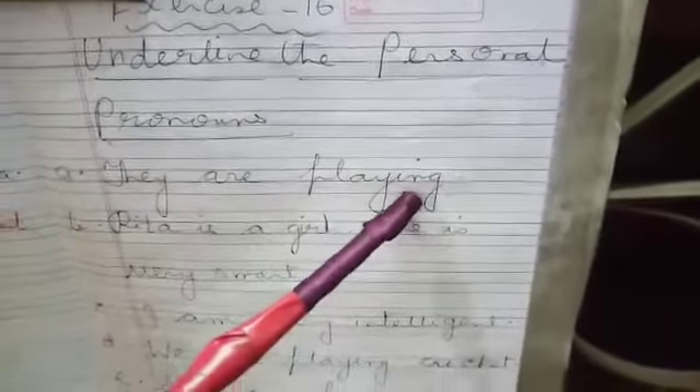Number A: They are playing. Number B: Rita is a girl. She is very smart. Both sentences are there after the full stop. Number C: I am very intelligent. Number D: We are playing cricket. Number E: Are you happy? Number F: You are a wise boy.